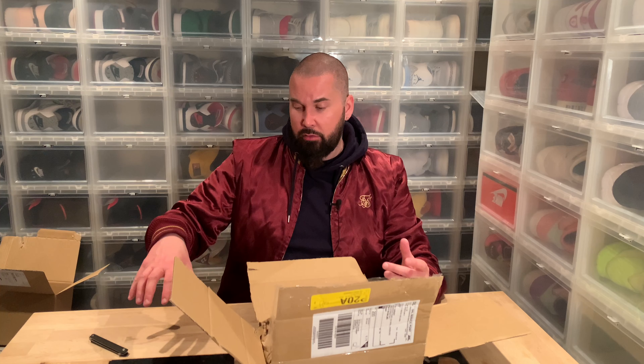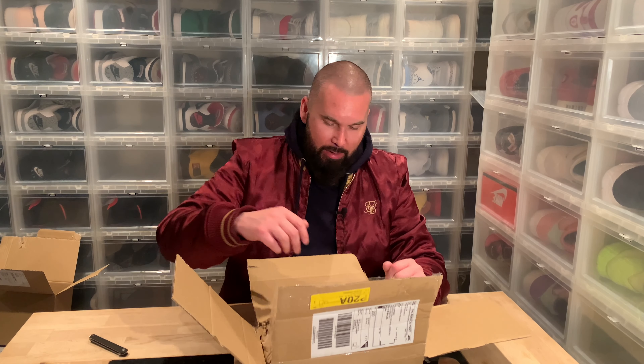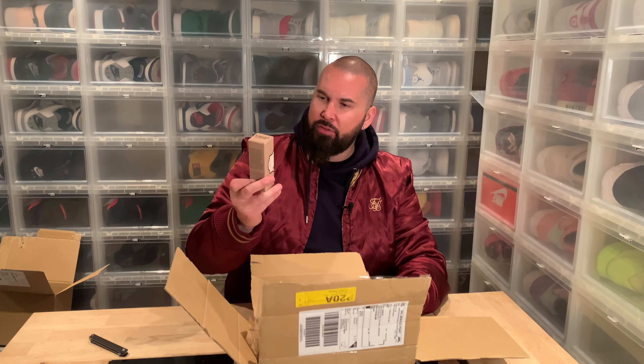I wasn't too interested at first, but when I found out it's a local company based in Gothenburg, I got interested because I always want to support local dealers. So I told them to send me a beard comb and whatever they liked and I'd give it a try.